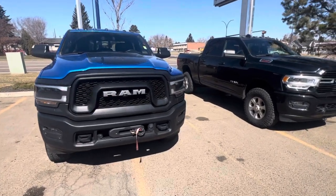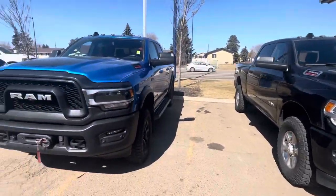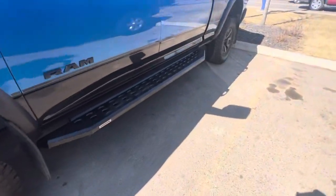Hey, Andrew Joe here from Londonderry Dodge. Got your two beautiful trucks pulled up here. You got your 2019 2500 and your 2020 2500 Power Wagon. As you can see, this one's got your side steps.